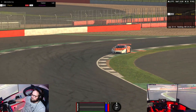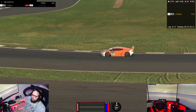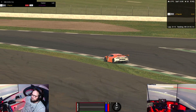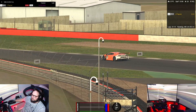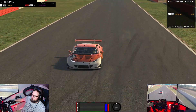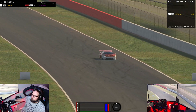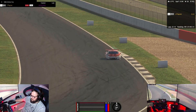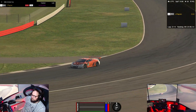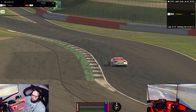It's really stuck through Maggots, Becketts, Chapel — it's really planted. The AMG dances around a little bit through those high speed corners. I'll jump back in the car at the end of this replay and look left and right around the cab for you so you can see what that looks like.